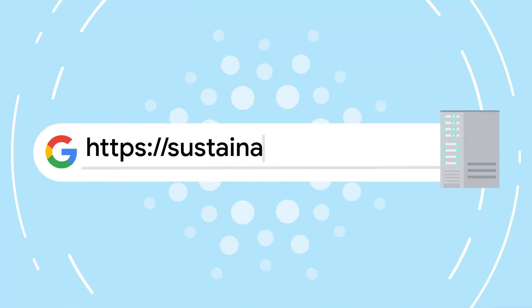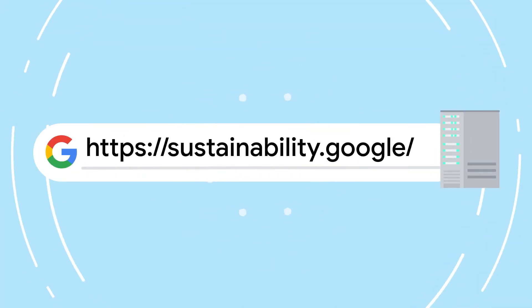If you want to learn more, check out the links below and stay tuned for more on Discovering Data Centers.